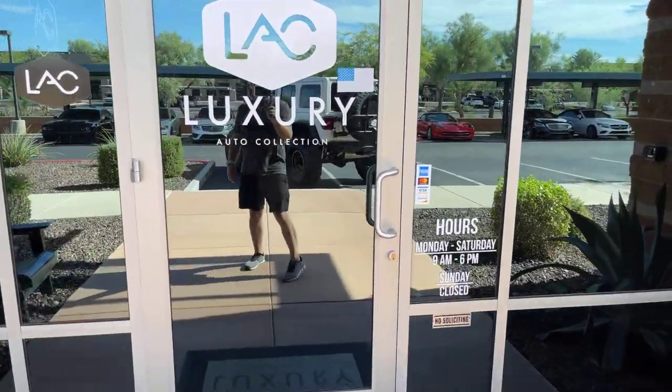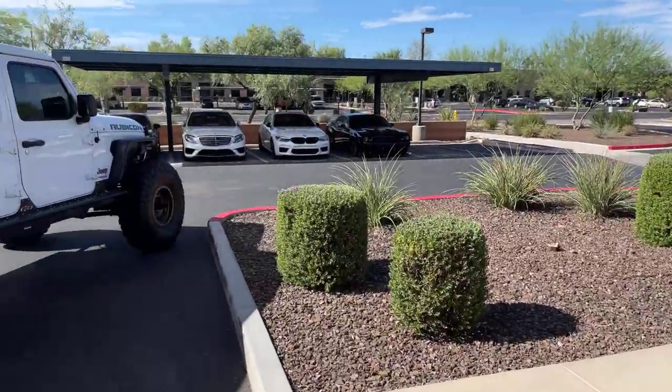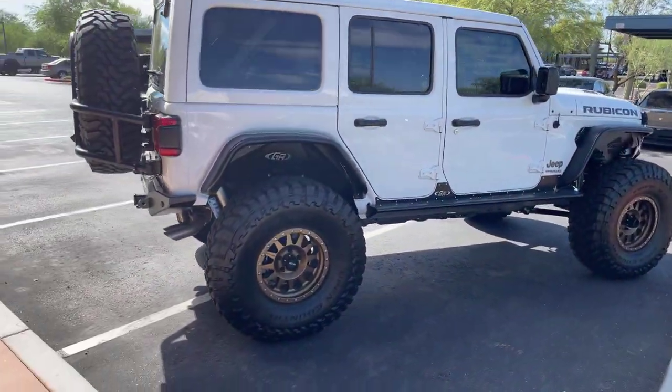Good morning from Scottsdale, Arizona. Luxury Auto Collection. Welcome back to the channel and welcome back to the vlog. It's early, and these guys are getting started.